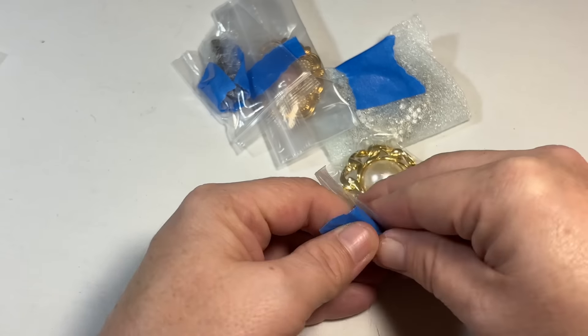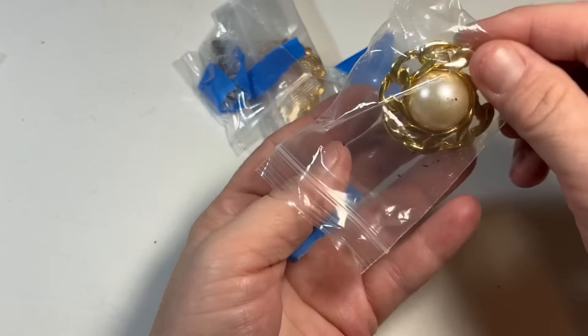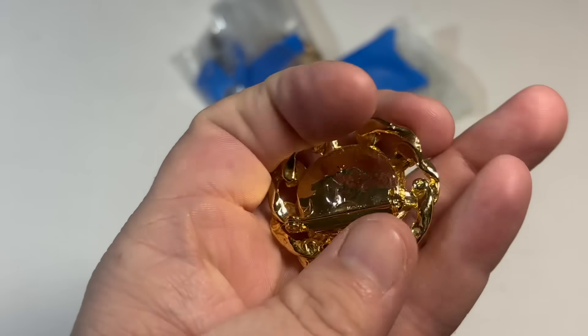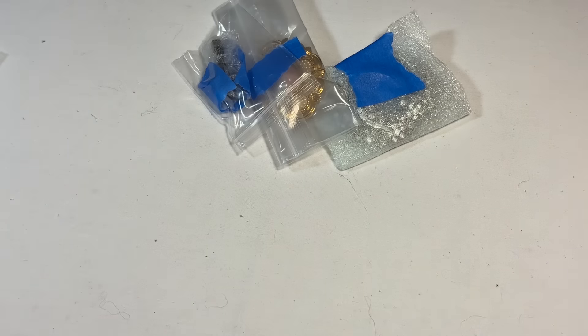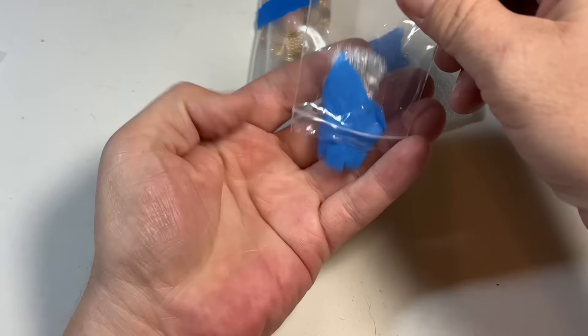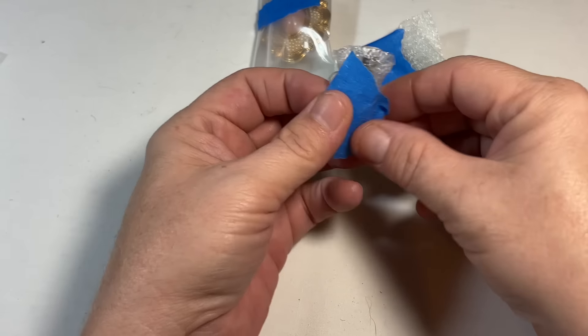Does she not have the best luck at Goodwill? I want to go shop with her, or just send her my money and say, 'Hey, buy whatever you can.' That's a pretty sturdy pearl brooch. I'm going to send you my money — just go buy, buy, buy.